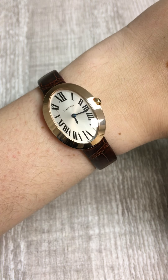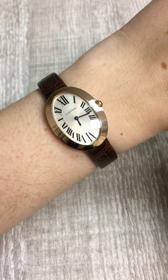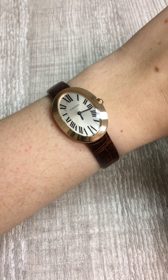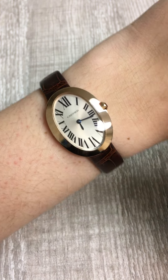Penny with SwissWatchExpo. Today, I'm looking at a fabulous watch that we have in stock that I think just exudes class and elegance in one small package. This is a Cartier Baignoire watch.